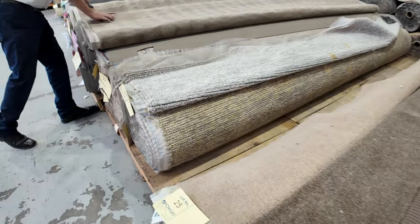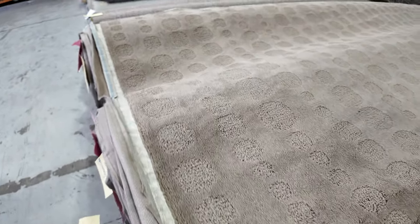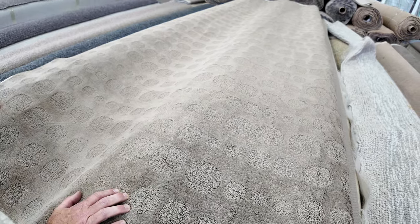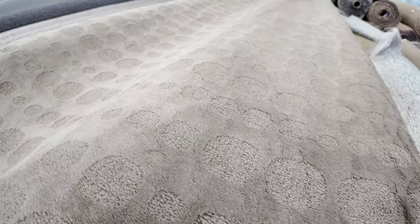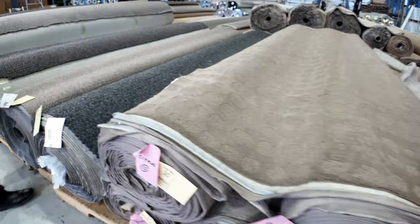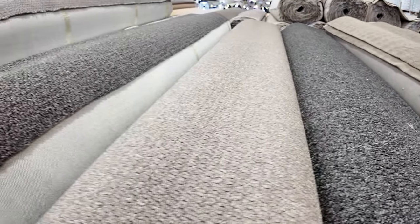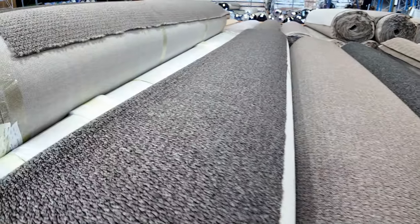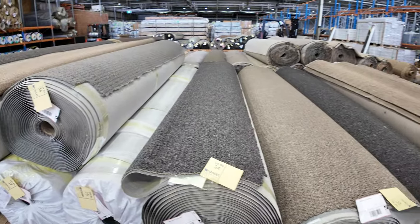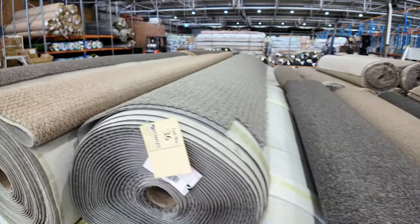We've got this patterned carpet which is something a little bit different — lot number 27 right through to lot number 31, all the same. It's a nylon, looks like a solution dye nylon. It's got a bit of a retro look to it, and that'll probably sell for around $30 to $35. Lots of these textured loop piles in various colours — light greys, dark greys, browns, just about all of them. They're quite large rolls, varying anywhere from 30 to 40 metres. Download the catalogue and that'll tell you exactly how big those rolls are. There are multiples of each colour so you can put them together to get big quantities.